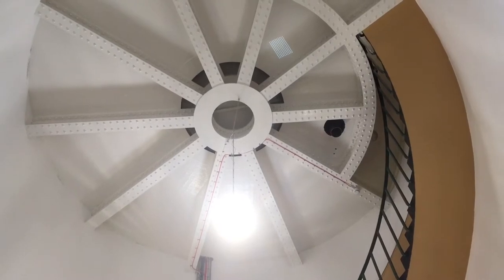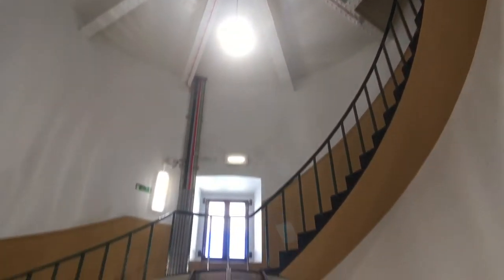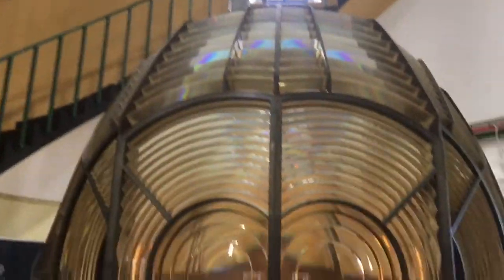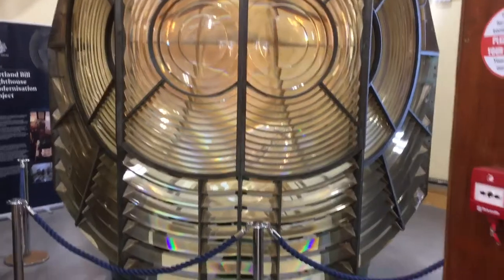If you come in the visitor centre, you can take a look at the tower and also get a good look at the three-and-a-half ton lens.